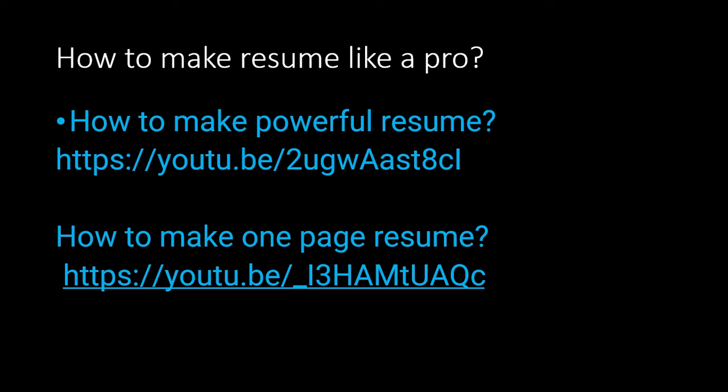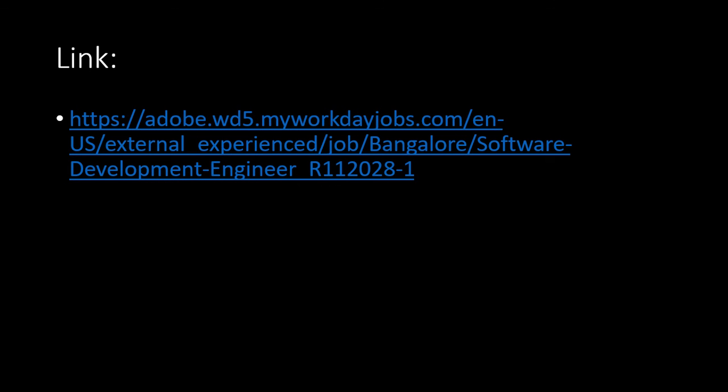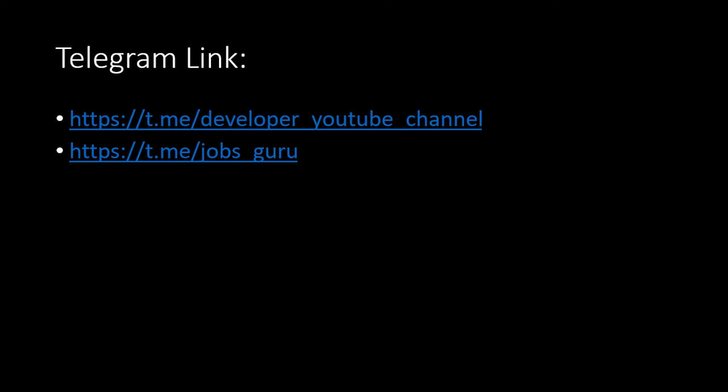So that you can make your resume like a pro and submit it — they will be calling you based on your resume only for the interview call. These are the Telegram links I will be giving in the description box. If you have any queries you can ask via Telegram, and follow for the latest job updates via Telegram and YouTube. Use the apply link in the description box to apply for this job role. All the best for your interview process.